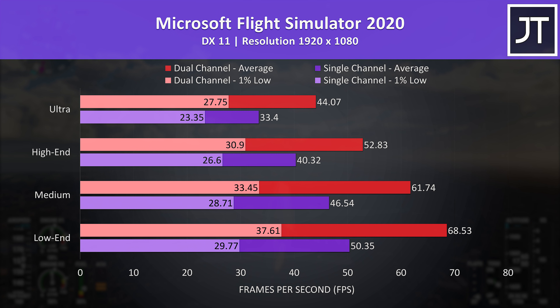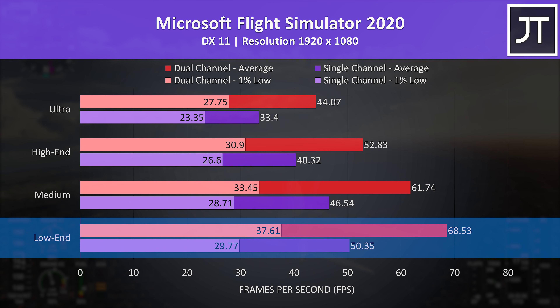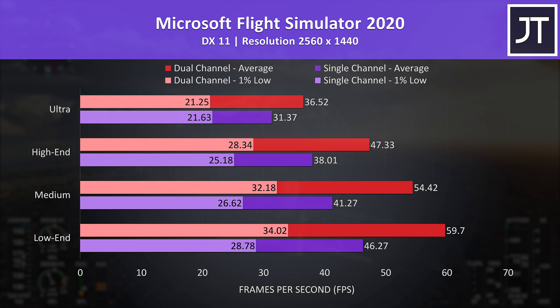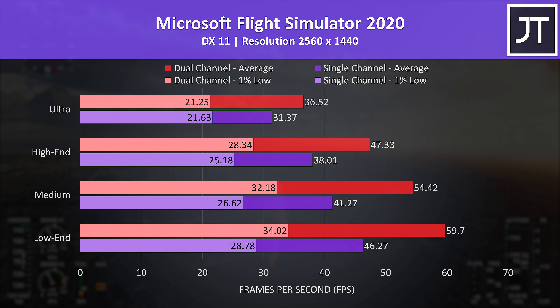Microsoft Flight Simulator was tested in the Sydney landing challenge, and this game saw the biggest difference out of all 11 games tested at 1080p. With dual channel we're able to get a 32% boost to average FPS at max settings compared to single channel, while low settings pushes this up to a 36% higher frame rate. There were still excellent gains at 1440p — at max settings the 1% lows were very similar, but apart from that dual channel was offering great gains. A good example of a game where running in dual channel is really going to help you out.